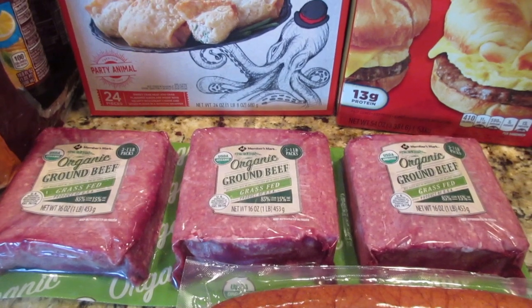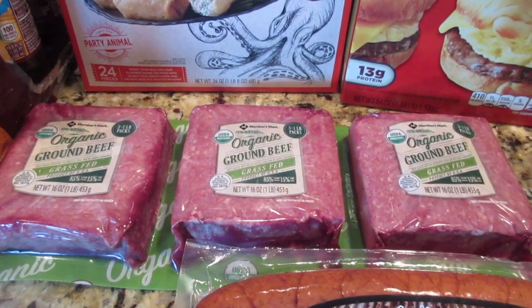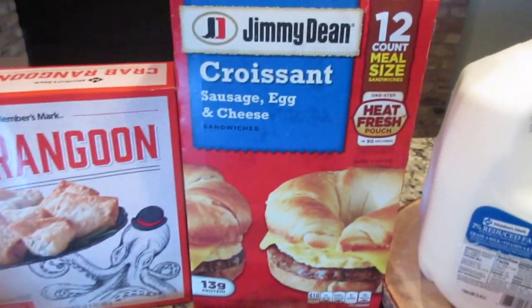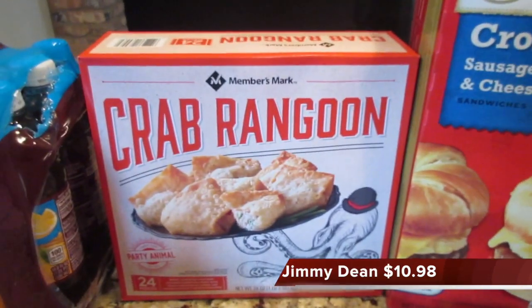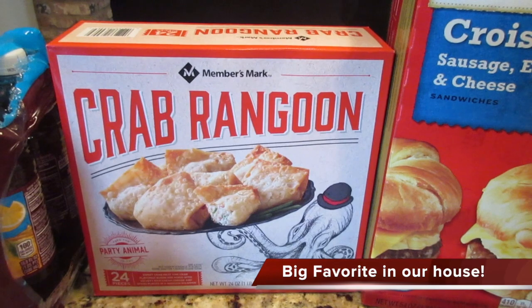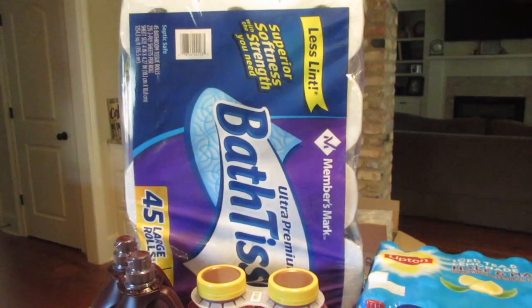I had been buying beef from a local beef supplier, but I haven't been over there and I'm getting low on ground beef, so I went ahead and picked up the three-pack of the organic — I'll put the prices below. Tim needed some more sausage, egg and cheese croissants. I didn't need these since I have a few left in the freezer, but I haven't seen them at my Sam's in months and we love them — they're very good, I highly recommend them. I'm going to put my cold stuff up.